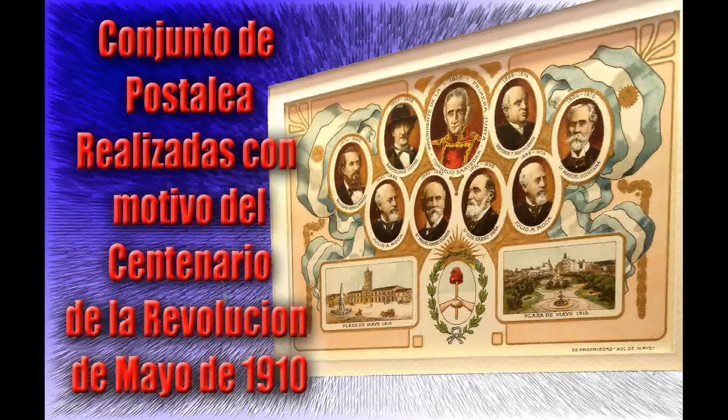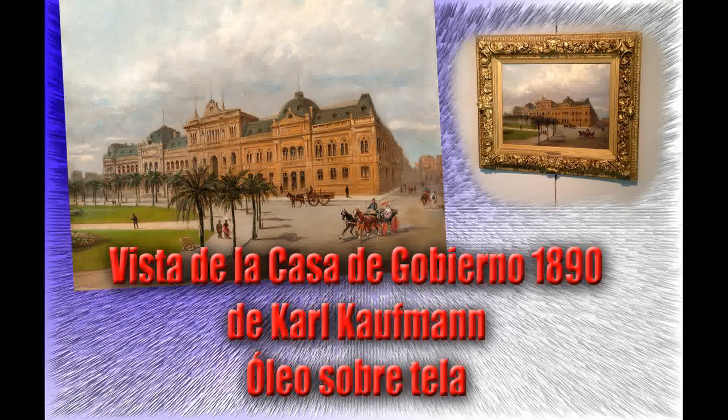A finales del siglo XIX el Estado Nacional le encargó al artista Karl Kaufman una pintura de la Casa de Gobierno, la cual aún no se había inaugurado oficialmente. El edificio de grandes dimensiones se encontraba localizado en el solar del antiguo fuerte, de espaldas al Río de la Plata y frente a la Plaza de Mayo. La obra fue realizada en Europa a partir de fotografías, por lo que posee un importante carácter documental al representar a la Casa Rosada en su extensión original: el pórtico central de estilo italiano diseñado por Francisco Tamburini, y los sectores norte y sur realizados con anterioridad por diferentes arquitectos europeos.